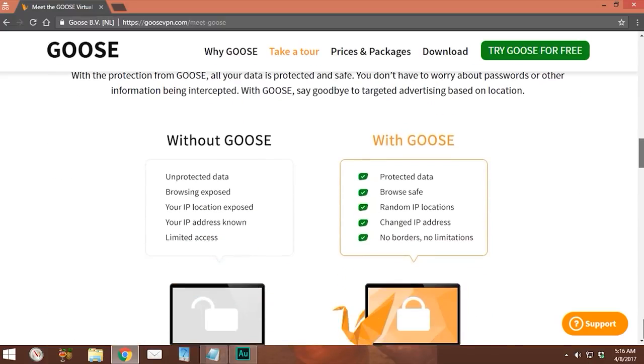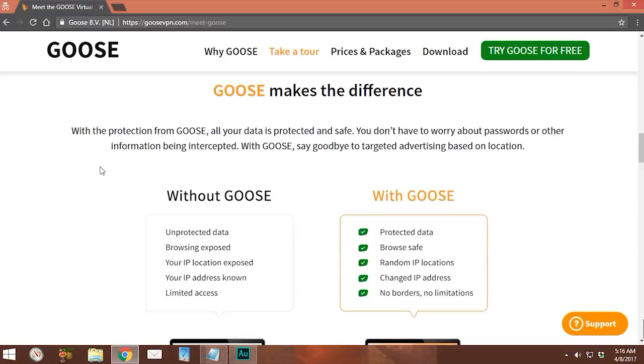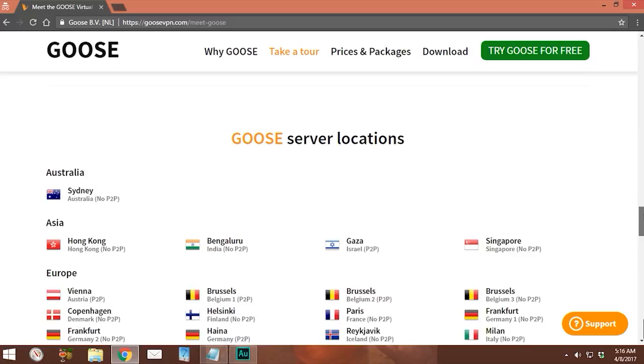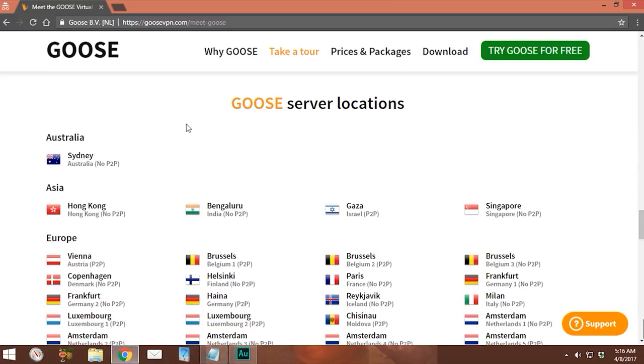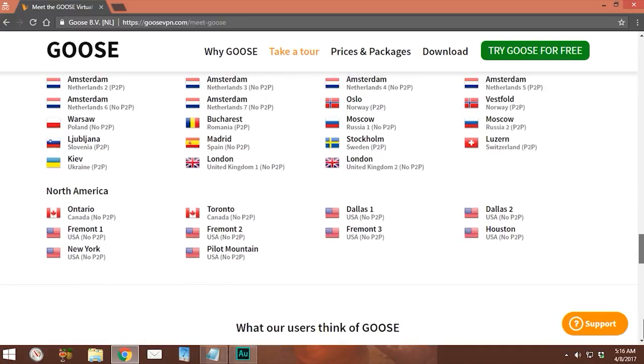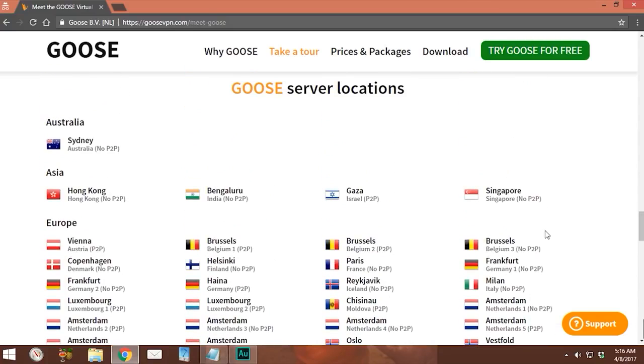It lets you get a local IP address and, on top of protecting your data, Goose claims you won't be pestered by targeted advertising based on your location. There's a chart showing the differences between using an internet connection with or without Goose. Scrolling down, we can see their server locations list — there are several different servers to pick from, which allows you to appear to be browsing from any one of those locations, bypassing any geo-restrictions.